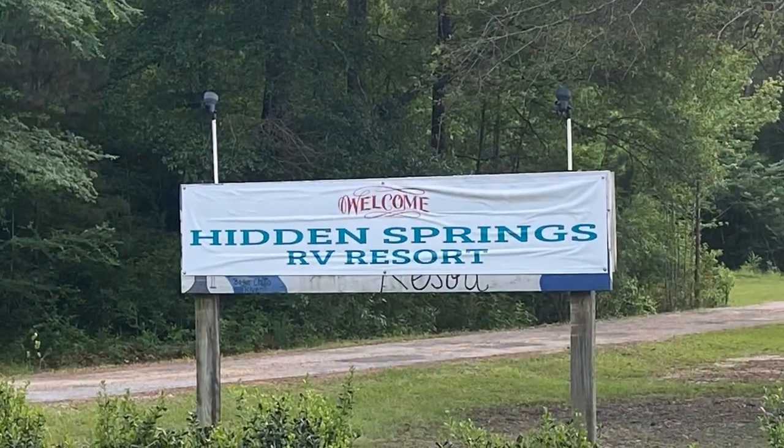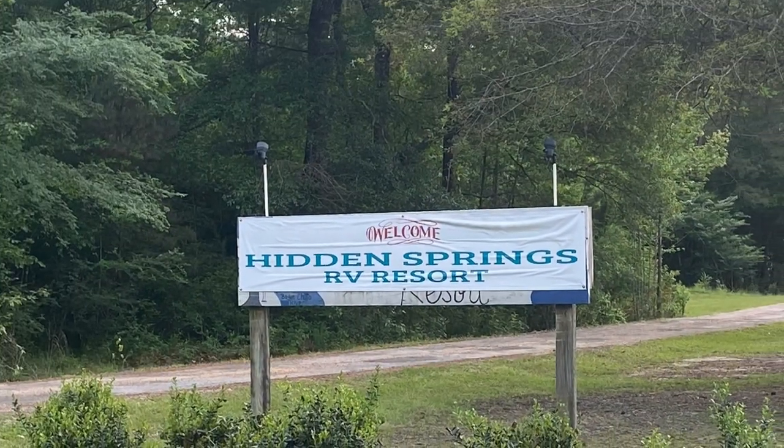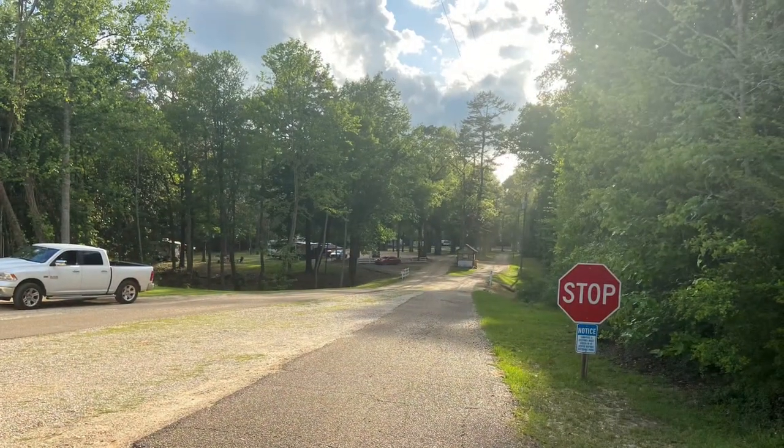This is Hidden Springs RV Resort, located in Tylertown, Mississippi, on the Boga Chitta River.